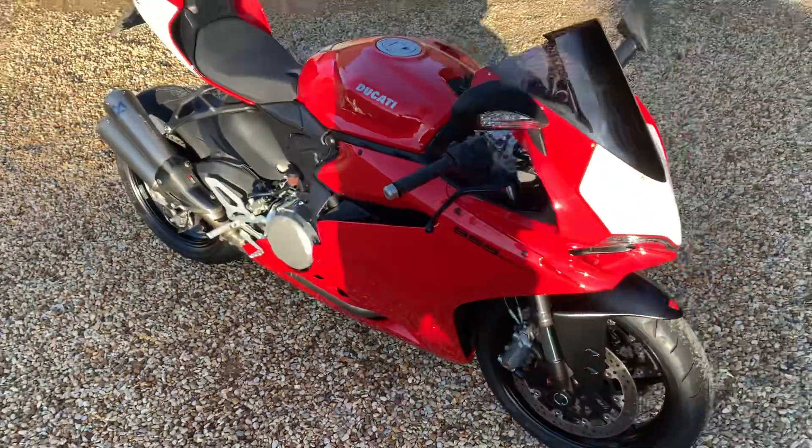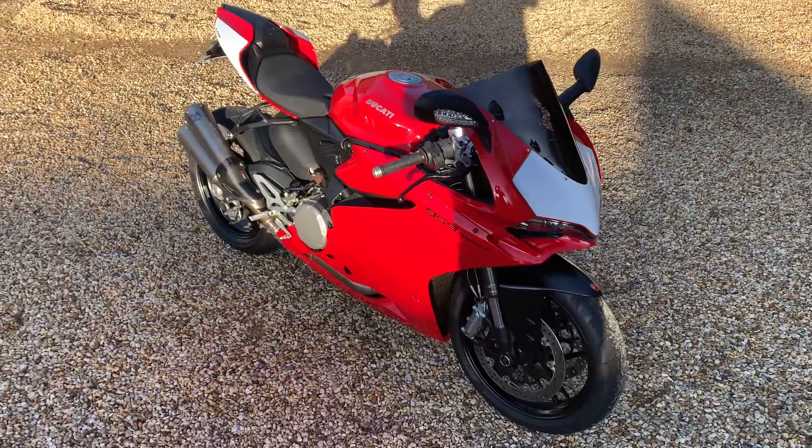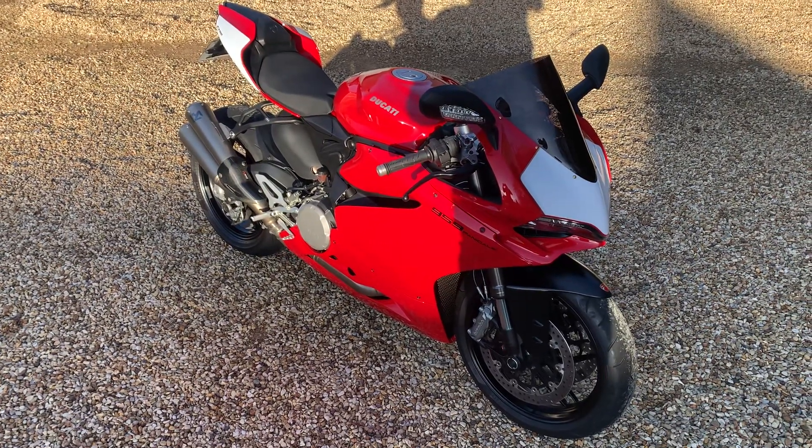Absolutely gorgeous bike. All the details of service history etc. will be in the advert. If you've got any questions, feel free to give us a shout.